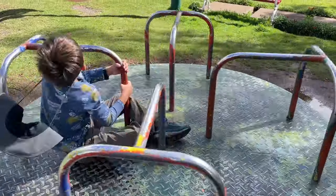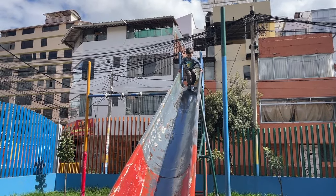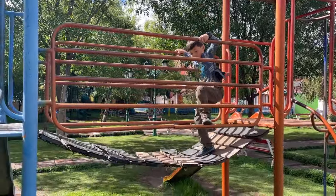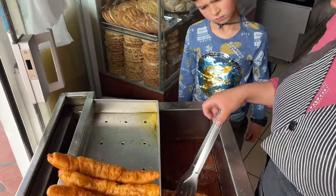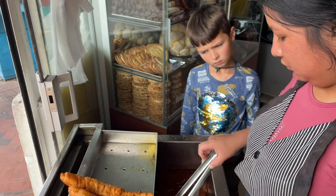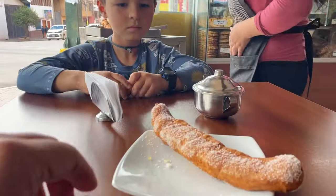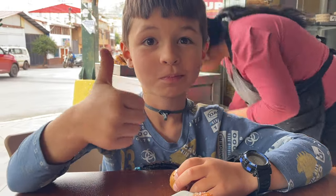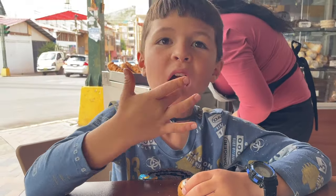Brittany's working today, so Caspian and I are just out exploring. I always get in trouble on Caspian and Daddy's special days because I'm always getting Caspian treats before even lunch. Right now they have these things they call churros here. That was a deep-fried churro filled with manjar with sugar.